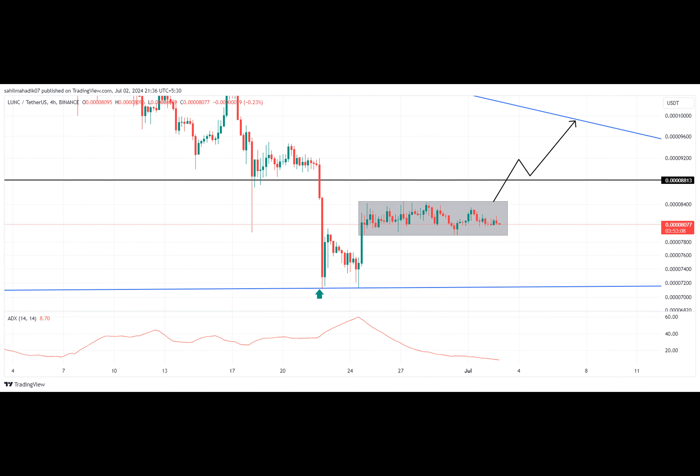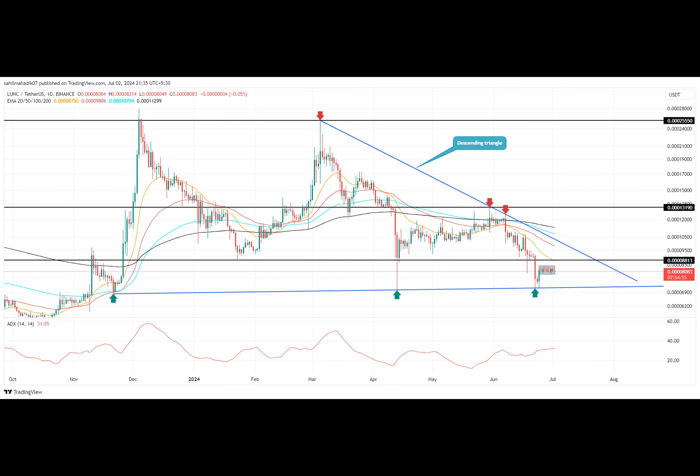However, the coin's recovery is currently being stalled by resistance at $0.00084, shifting the price trajectory sideways.